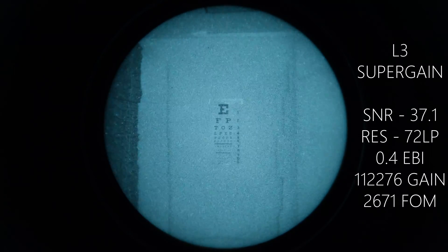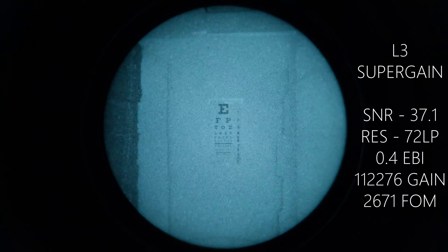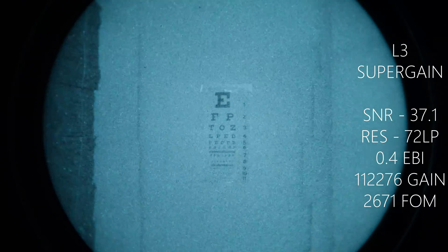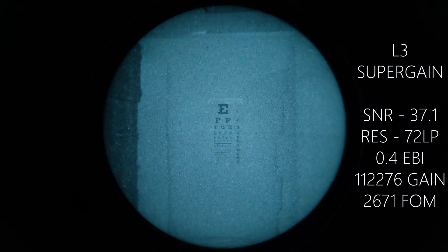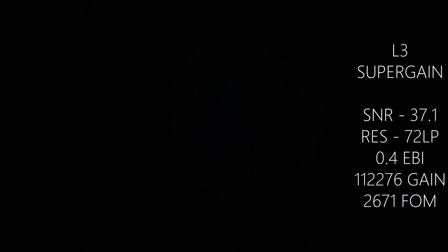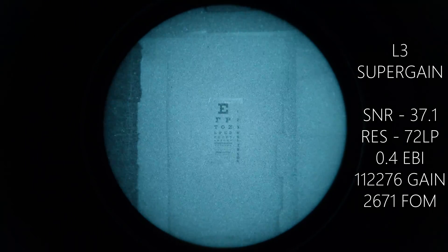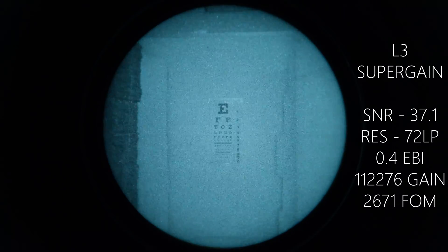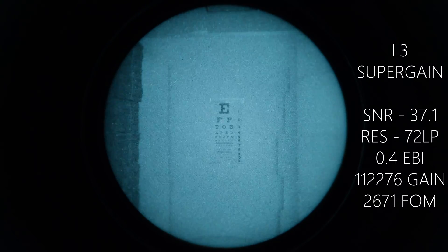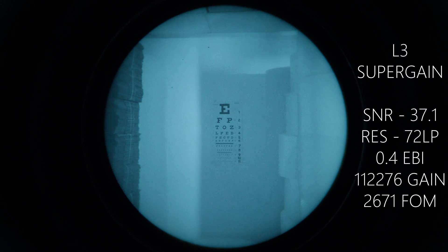This is the final tube in the comparison — this is an L3 filmless high gain 2. Zoom in to confirm we have a good crisp focus on the optical chart, then zoom back out. Go ahead and run through the gain level all the way down, then all the way back up. Give you a minute to review. I'll go ahead and crack the door a little bit to see what happens to the image integrity when we add some light, then close the door again.